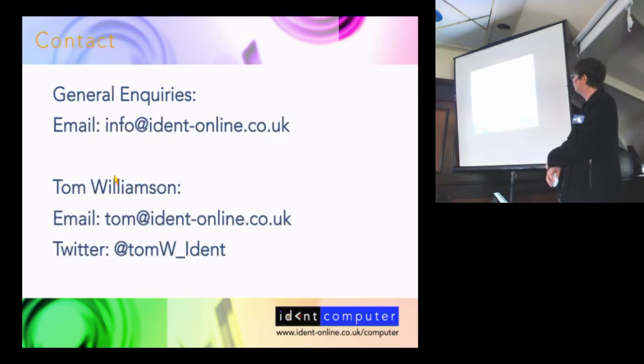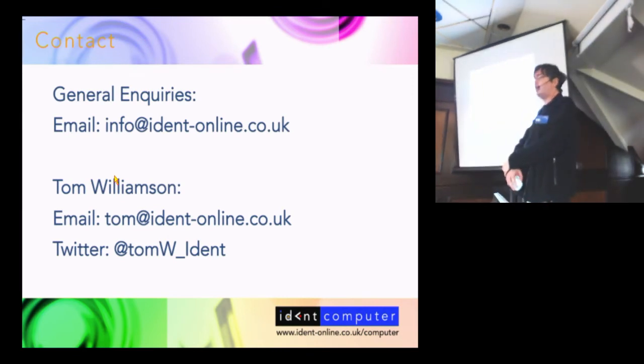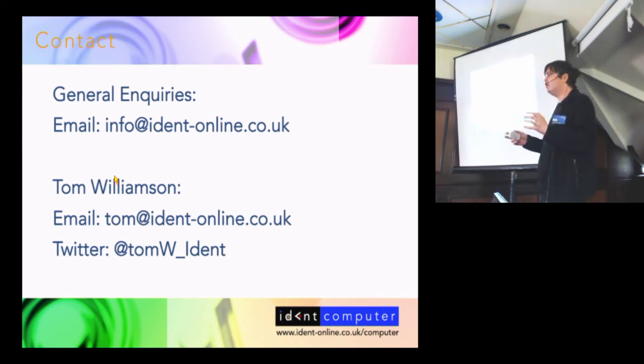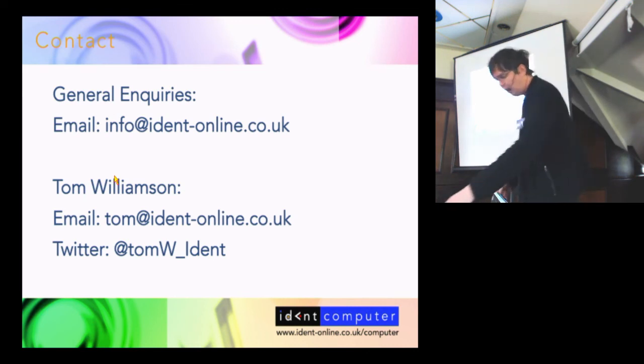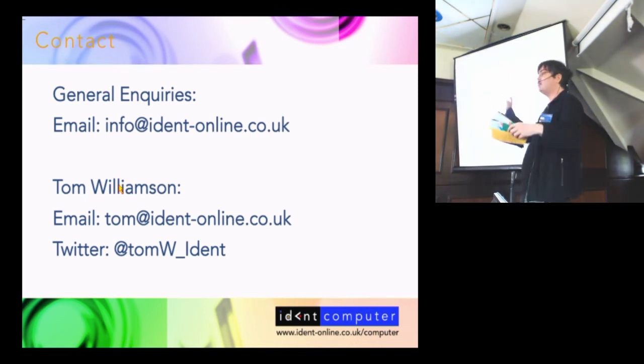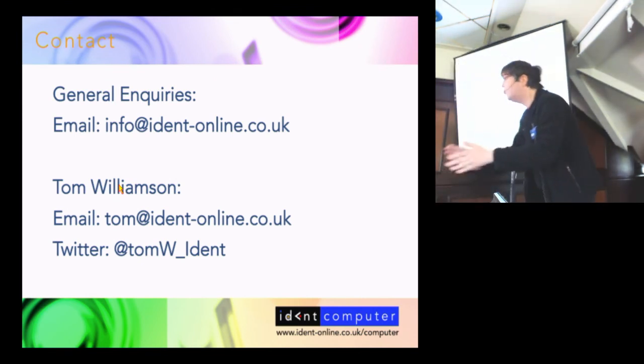For general inquiries it's info@ident-online.co.uk, my personal email is tom@ident-online, and my personal Twitter is @tomw_ident. I think that kind of wraps up where we are at the moment. I have leaflets for WiFi Sheep — you might have seen these around, they're on my stand and out the front. I'm happy to open the floor to any questions.